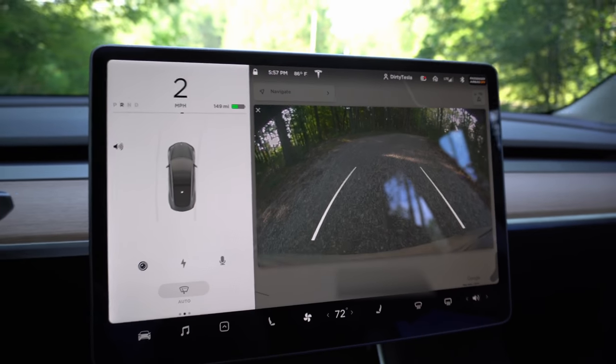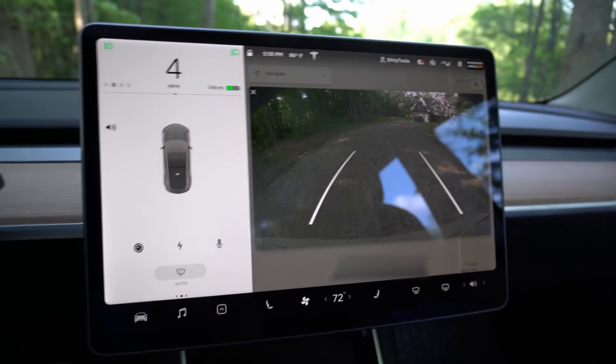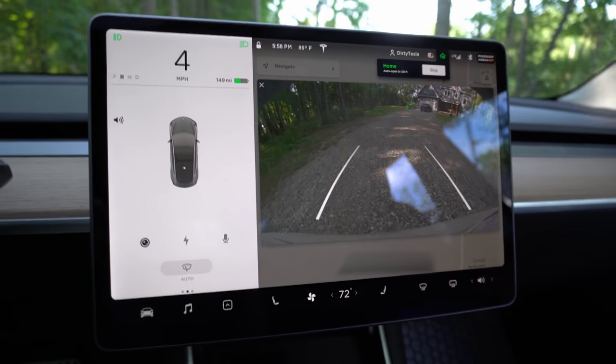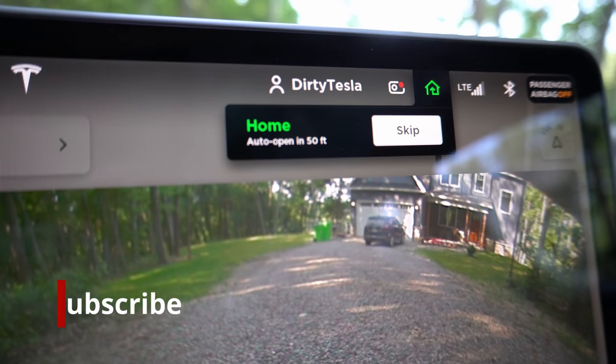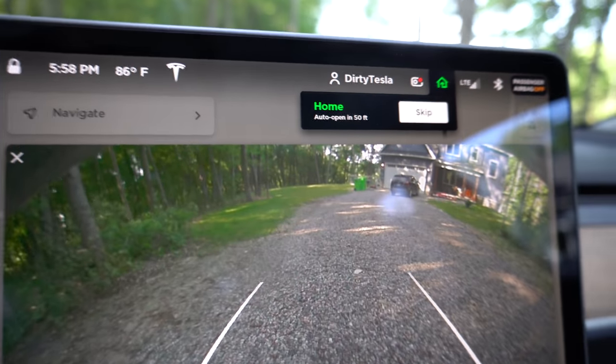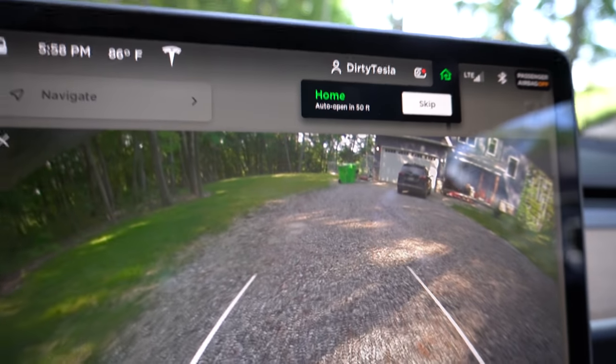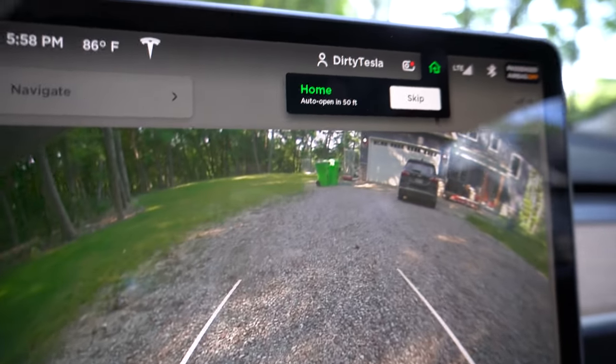First up is a bug that has been bothering me since I bought the car back in February 2019 — it has never been fixed. When I get home and back into my driveway, the auto open for the garage door does not work when you're backing in. I have auto garage door set to open as I get home, and you'll see in the top right it says 'home auto open in 50 feet.' So it should open as I back up, but that number is supposed to go down until it hits zero and opens the garage door — but when you're in reverse, it won't work.